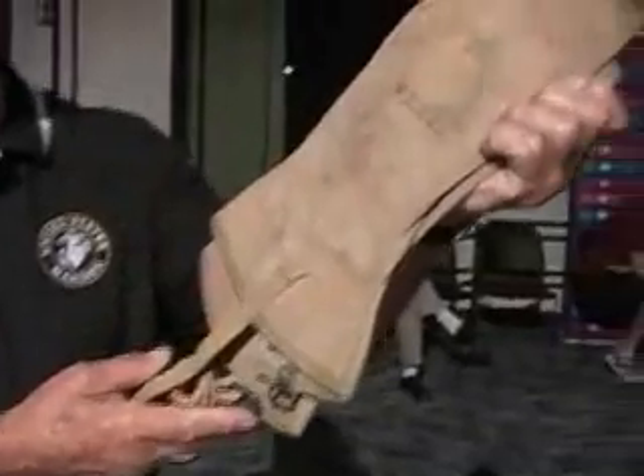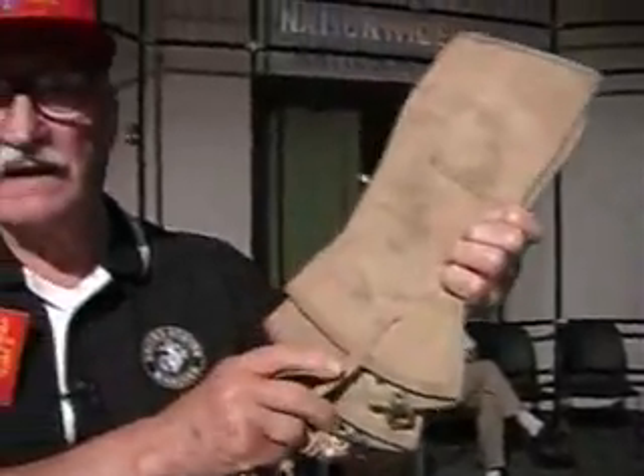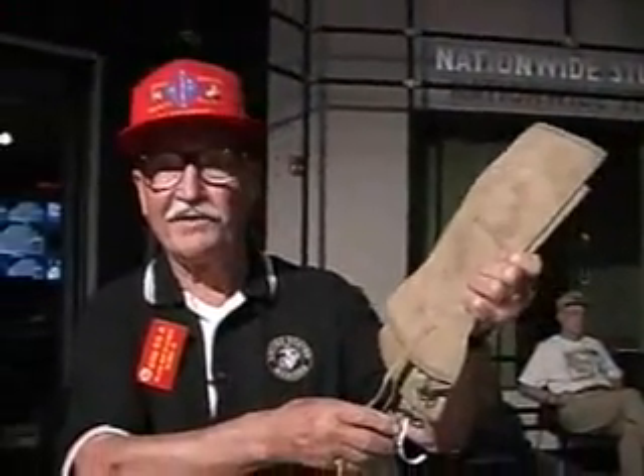These are the leggings that Marines wore when they made their landings. During the Korean War they got the nickname 'yellow legs' for wearing these things.